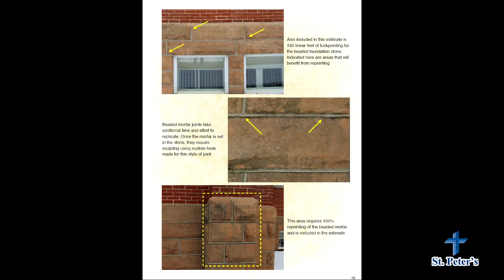Some of the beaded limestone joints have failed, so we'd go around the building, determine the bad areas, cut it out, repoint it, and make it look just like the existing beaded mortar. There wasn't a ton of that — I think only about 150 lineal feet, which is a relatively small amount. It might sound like a lot, but it gets eaten up pretty quick when you have so many joints like that. Overall it was really good.